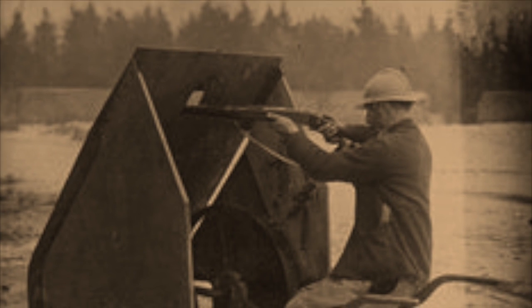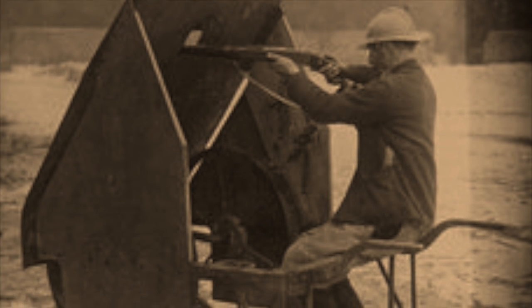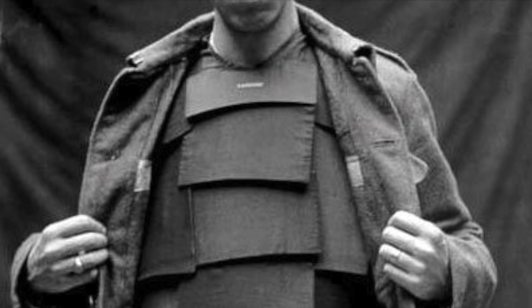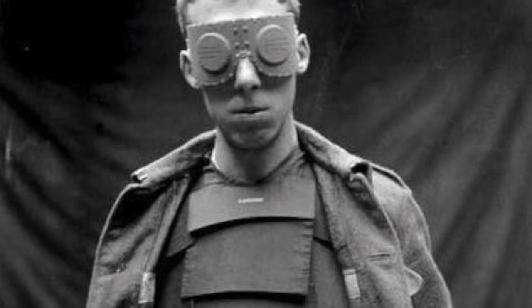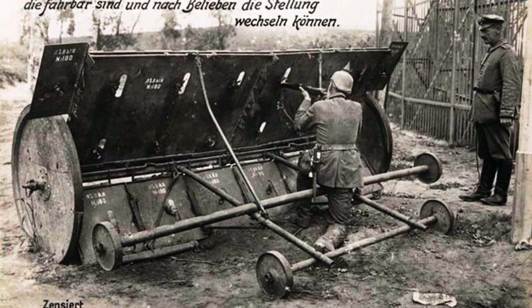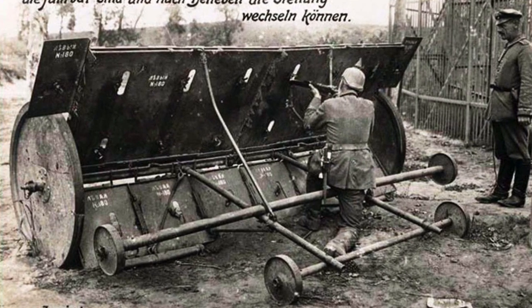The idea was not necessarily new. During the Russo-Japanese War of 1904 to 1905, small infantry shields were used during sieges, and since guns were first used on the battlefield, soldiers have experimented with various types of body armour and shields to protect themselves from the immense killing power of the bullet. This Russian adjustable mobile shield was captured by the Germans in 1914 and looks more like something from medieval siege warfare than World War One.